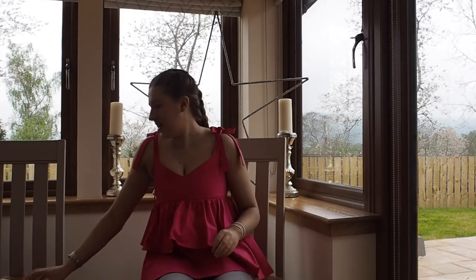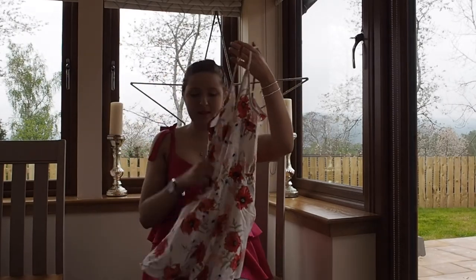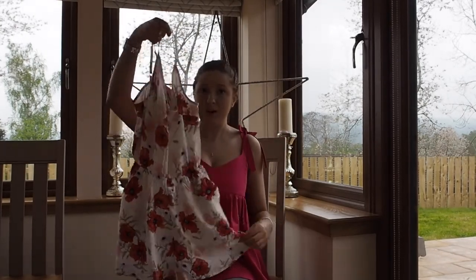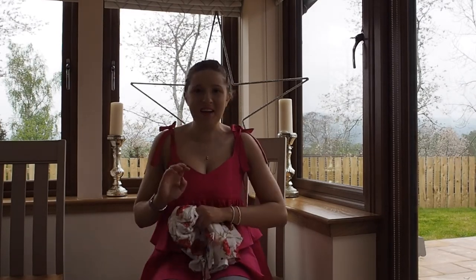And the last thing from H&M is this kind of chuck-on playsuit for the pool with poppies and flowers. I've got loads of these in the past so I thought I'd just pick up another one. And that is everything I got from H&M. I'm going to go film my Zara, Primark, and River Island haul. Thank you guys for watching — please like, subscribe, comment, and I'd really appreciate it.